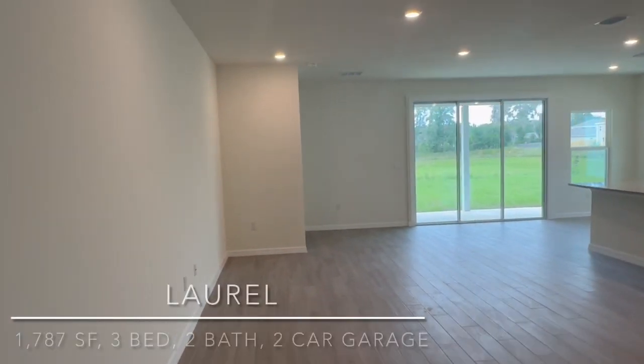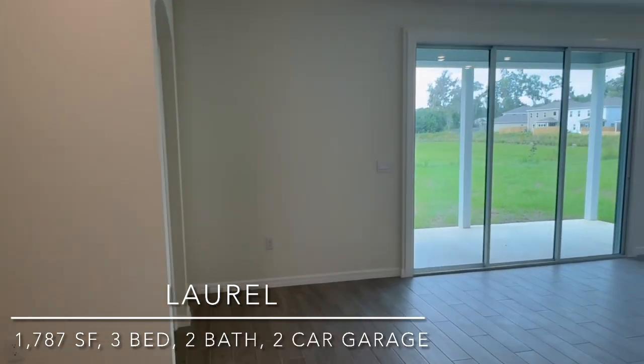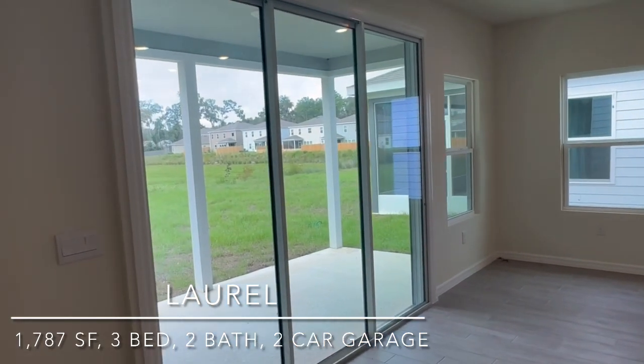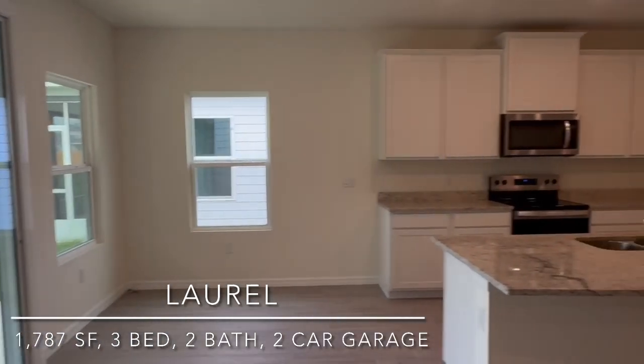So here we kind of enter the great room of the home. Really nice lanai with accordion-style sliding glass doors that open in either direction.